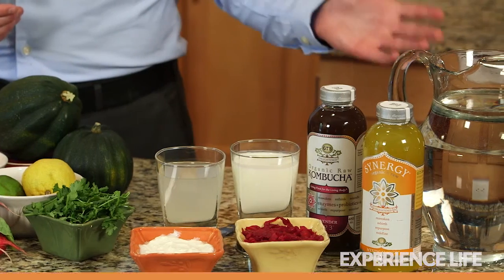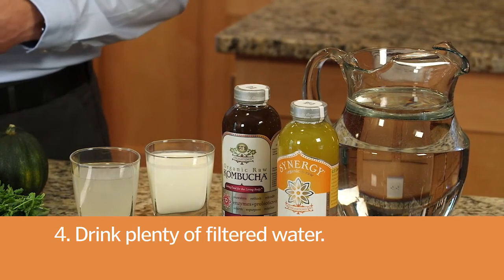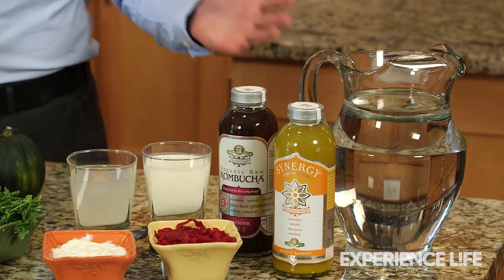Last but not least, the most important step of detox: drink plenty of clean filtered water. Over 75% of our bodies are made of water, and every metabolic process depends on a good supply of water each day.